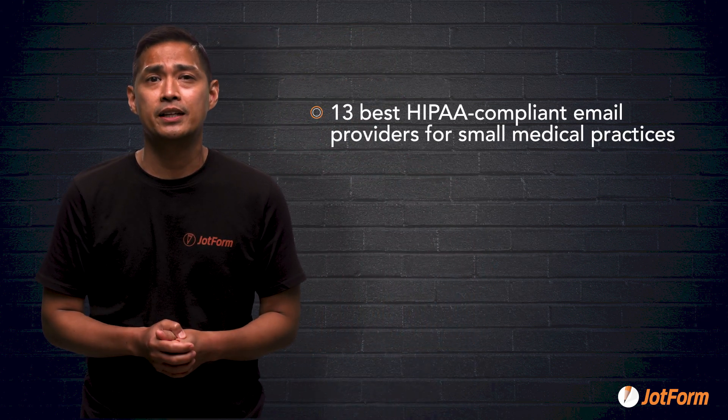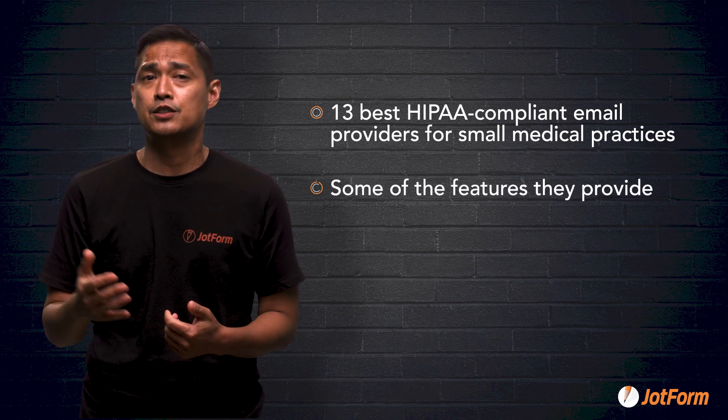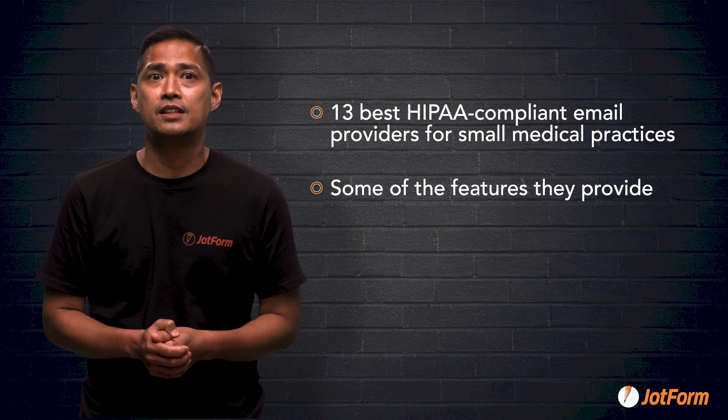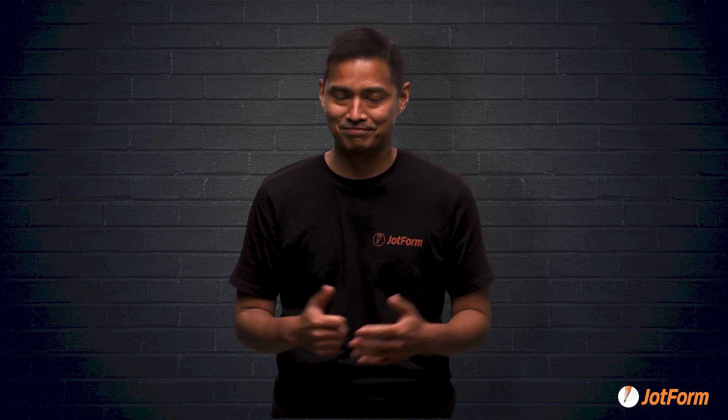In this video, we learned all about the best HIPAA-compliant email providers for small medical practices, some of the features they provide, all so that you can make an informed decision that is best for your practice. I hope this video helped you learn something. My name is Noel, and this is JotForm. See y'all later.